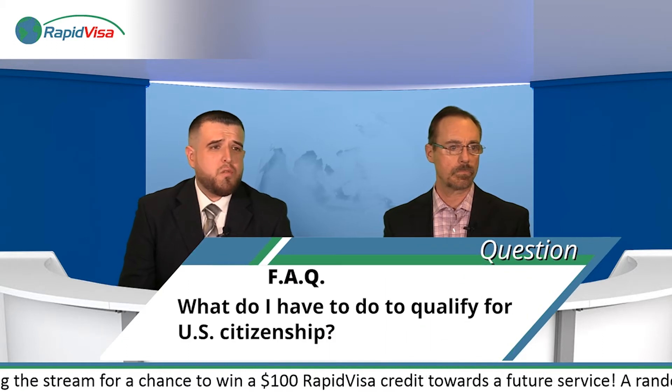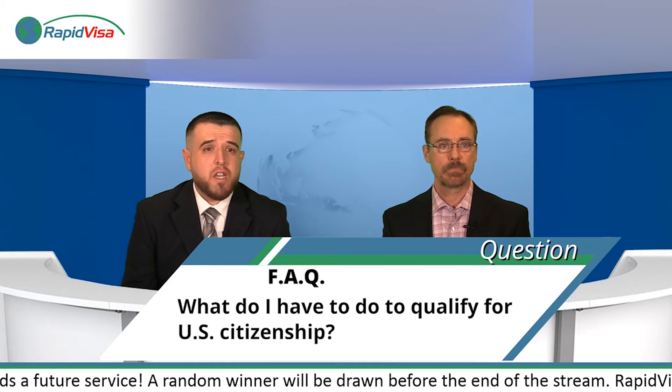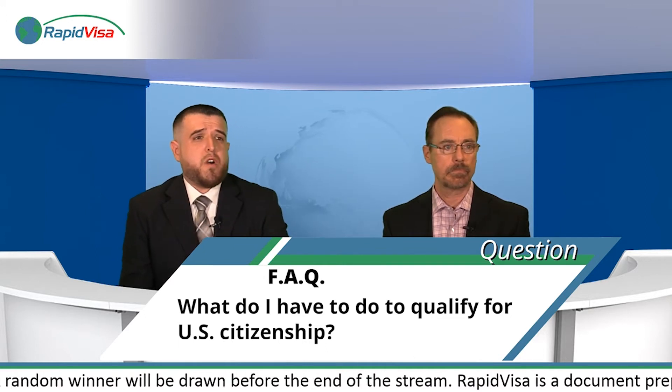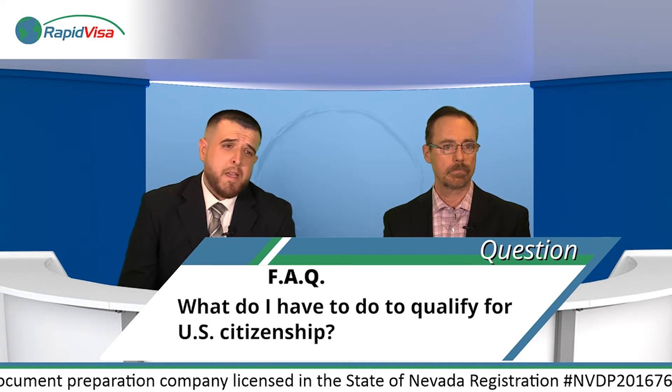What do I have to do to qualify for US citizenship? The first step is to enter the US and become a permanent resident or green card holder. There are many different paths to a green card, but most RapidVisa customers fall under the family category — more specifically, marriage-based — through a fiancé or spousal visa, or someone in the US on a different visa who gets married to a US citizen and adjusts status to obtain a green card.